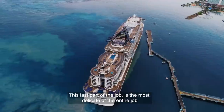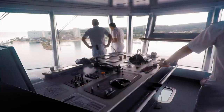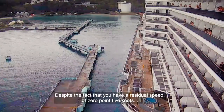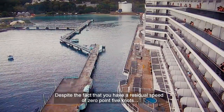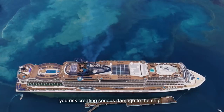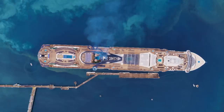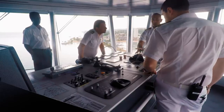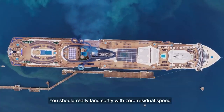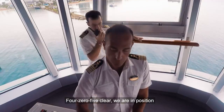This last part of the job is the most delicate of the entire job — slowly, softly. Despite having a residual speed of maybe 0.2 or 0.5 knots, if you hit any concrete structure with that residual speed, you risk creating serious damage to the ship. Meters away from the pier, all the thrusters stop turning, and inch by inch, the ship drifts into position. You should really land softly with zero residual speed. In practice, I used to say it's like kissing the pier. We are in position.